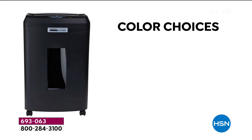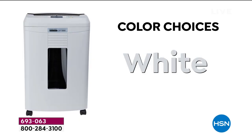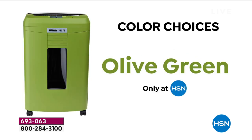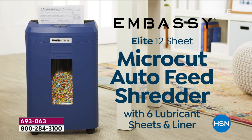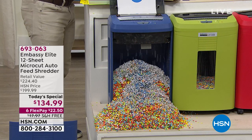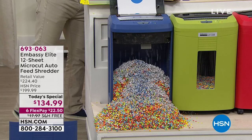Place your order today. You're going to use this pretty much every single day. Get rid of that clutter, do that spring cleaning, and make sure that now that it's tax season, you feel safe and protected and you've been proactive. Your item number is 693063.